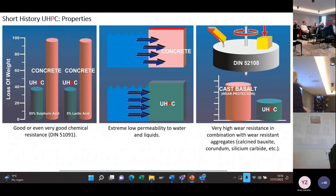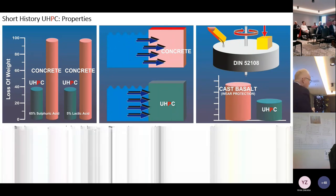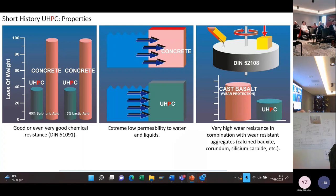Thermal resistance is good or even very good, depending on the material you use. The material is so dense that acids cannot penetrate and destroy it from inside — damage is always superficial, which means you can make repairs if necessary. On and in water, it has a very low permeability — less than one millimeter penetration depth. So it is extremely dense.